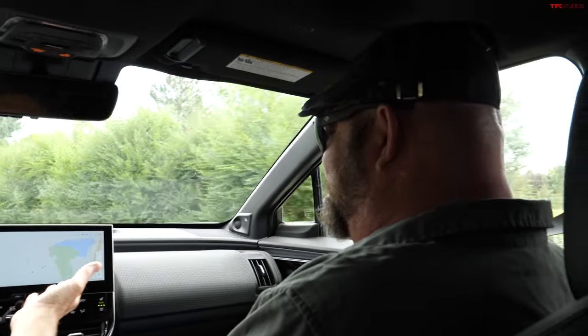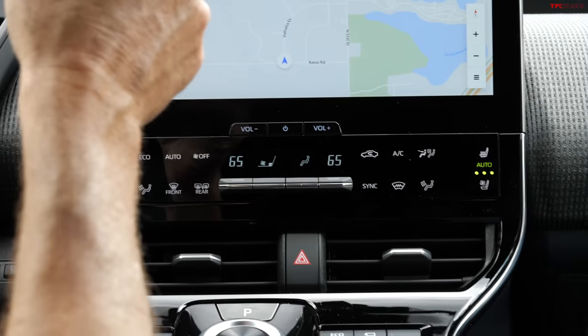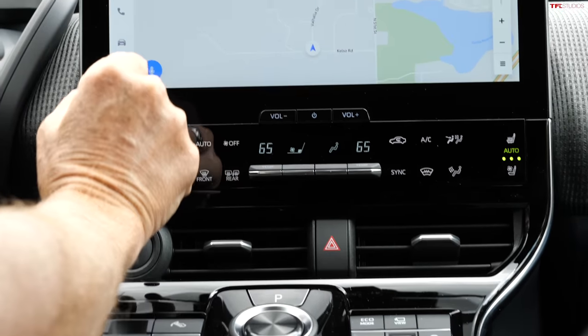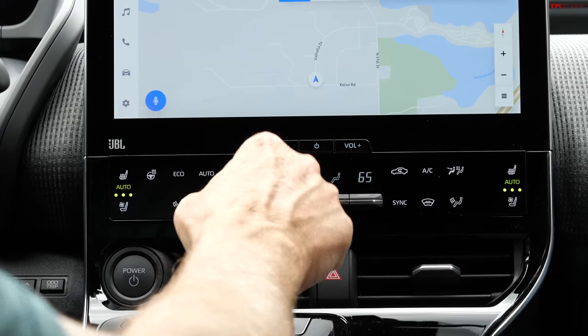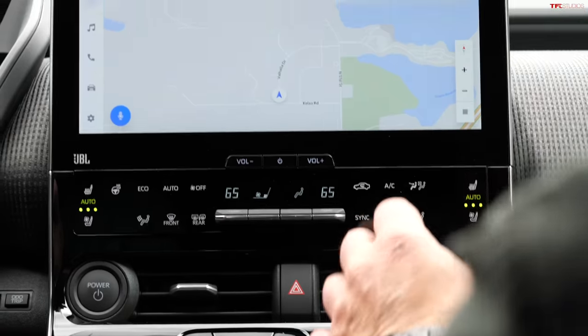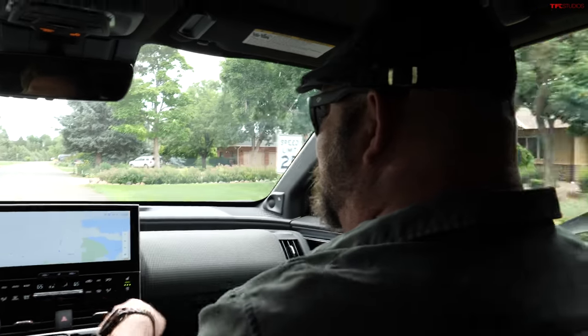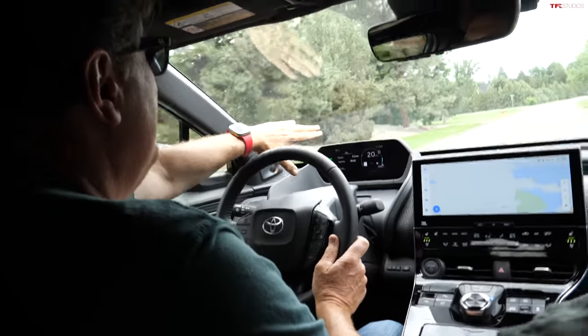Where's the volume knob? That's one big difference between this and the Solterra — Subaru put a little volume knob on theirs. In this vehicle you just slide it. And then this is the thing Toyota's been doing recently — they put the steering wheel kind of low and move the dashboard cluster way to the front.